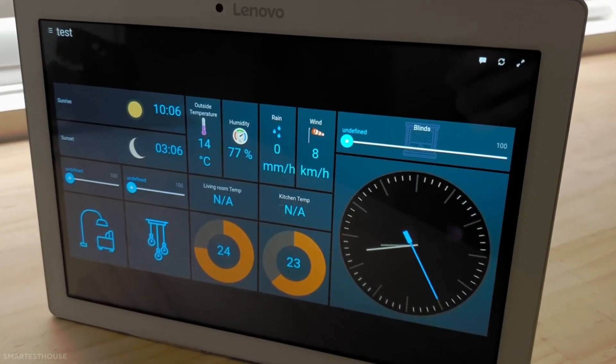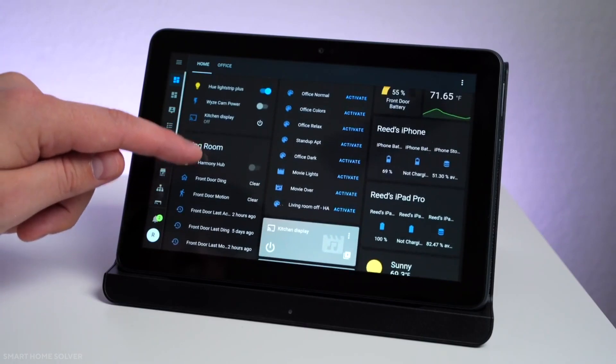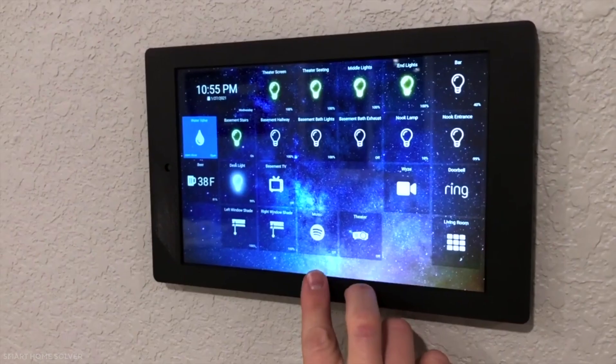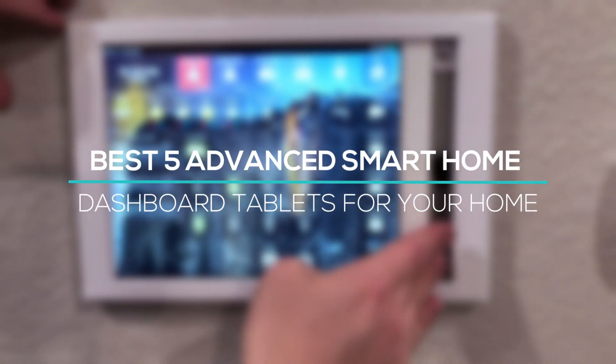Smart home dashboards come as an advanced yet simple way to control and check on all of your smart things. However, people get confused about which dashboard is best for their smart home devices. In today's video, we will introduce you to the best five advanced smart home dashboard tablets for your home.